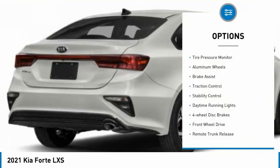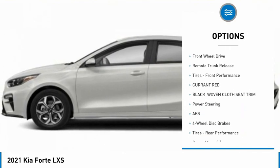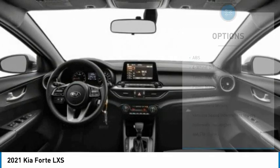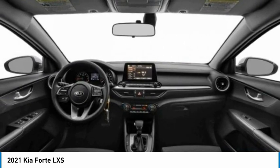Here are some of this vehicle's great options: tire pressure monitor, aluminum wheels, brake assist, traction control, stability control, daytime running lights, four-wheel disc brakes, FWD, remote trunk release, and front performance tires. Your new ride is just a phone call away.